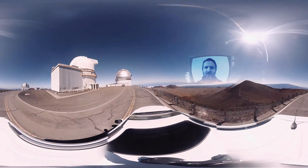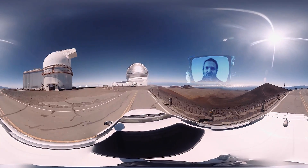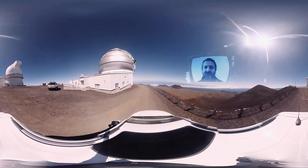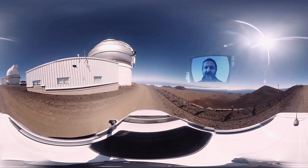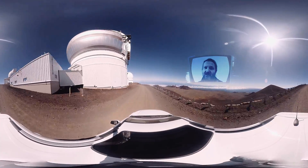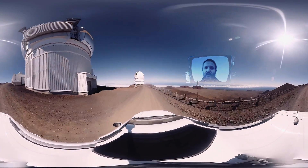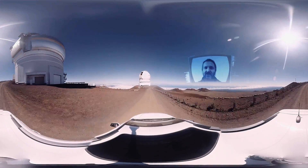Hello, this is Colin Wilson from Oxford University. Welcome to Hawaii. Today we're driving up to the top of Mauna Kea, which is the highest volcano in Hawaii. Because the weather is good here, the skies are exceptionally clear, this is where many of the world's top telescopes are built.